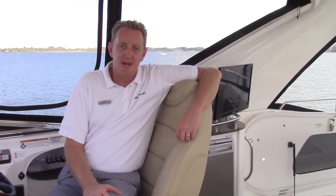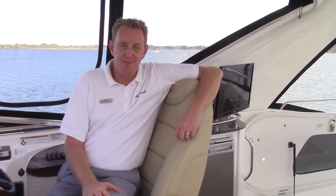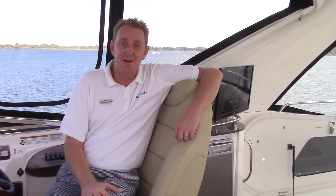I'm Brendan Bailey with the MarineMax Dallas Yacht Center. We'd love to walk you through this boat. Please give us a call at 469-293-9095 and we look forward to hearing from you soon. Take care — bye-bye.